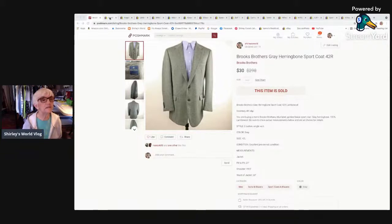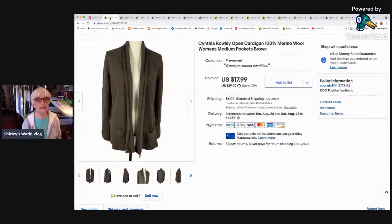Everything from here on is eBay, and everything has shipping paid by the buyer unless I mention otherwise. This is an open cardigan — merino wool, Cynthia Rowley brand, a medium. It was a pretty heavy open cardigan sweater with pockets, and it sold for $17.99. It went to Whittier, California.